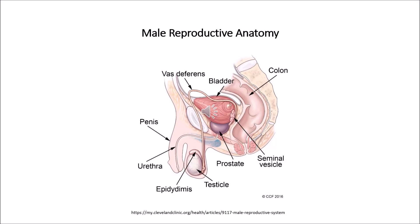The male reproductive system includes a group of organs that make up a man's reproductive and urinary system. It also helps in the production, maintenance and transport of sperm and semen, discharging sperm into the female reproductive tract. They also help in urination, sexual intercourse, and reproduction.